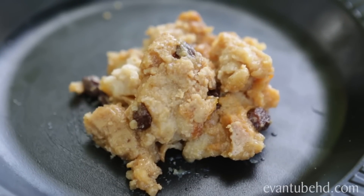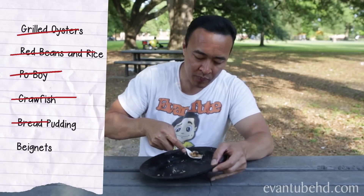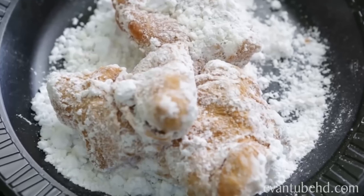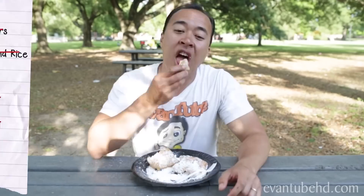Bread pudding — bread soaked in milk, eggs, and sugar, then baked and topped with sauce. Beignets, sometimes called French donuts — they're fried dough covered with powdered sugar. Yum!